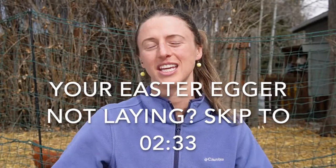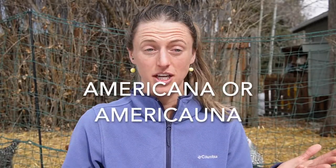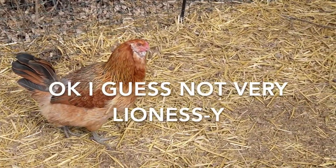If you're thinking about getting Easter Eggers chickens, there are two stories I want to tell you that are just good to know. They're also known as Americanas, and they have a few different varieties. They're called Easter Eggers because they lay blue eggs, which is super cool, and they look kind of like lions or lionesses with big old manes — they're also kind of weird chickens.